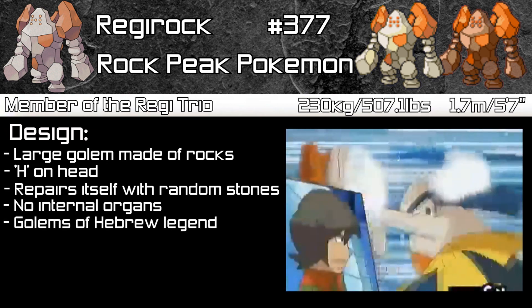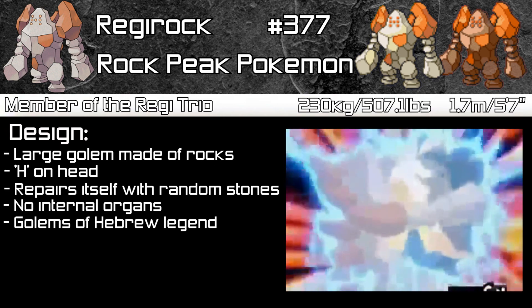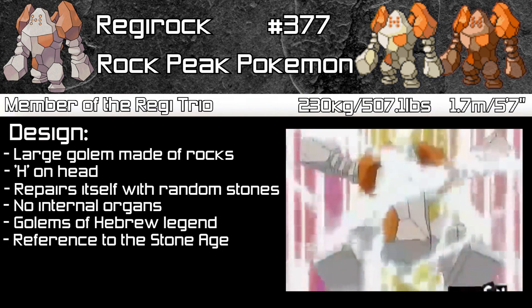It's based on the Golems of Hebrew legend, which were servants of a higher power with writing on their heads, hence the H on its head. It is also a reference to the Stone Age, as it relates to the other Regis, which we'll look at in a moment.